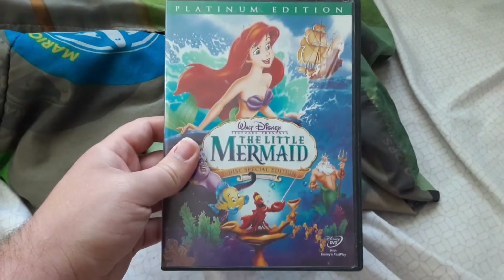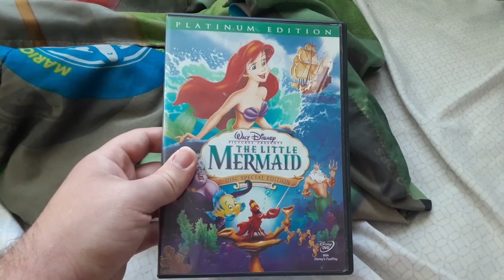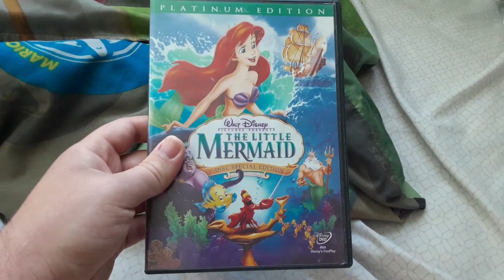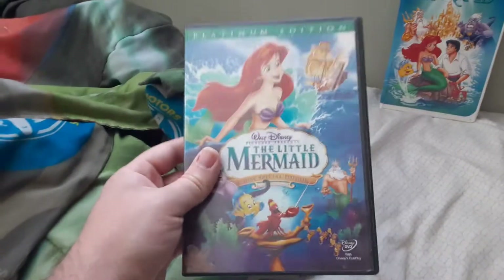Also, shoutout to Super Jackster 01, Martin S51989, and Mr. Krizzy — if you watch this comparison video, this is all for you. I know Martin S51989 and Super Jackster 01 both have that VHS and this DVD.